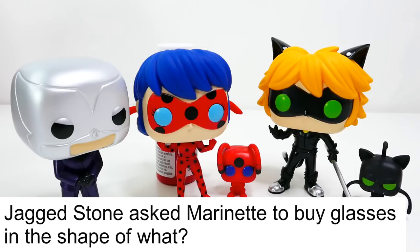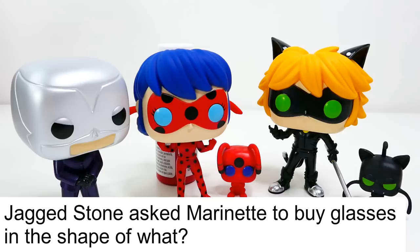Did you know the answer to today's trivia question? Jagged Stone asked Marinette to buy glasses in the shape of what — and the answer is the Eiffel Tower! Did you get it right? If you did, comment below 'I win!' I hope you enjoyed this video and as always make sure to subscribe — I'll see you guys next time, bye!